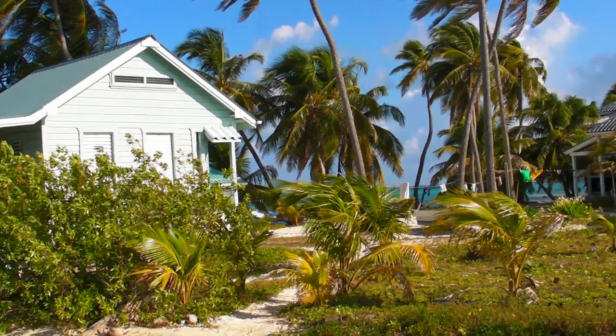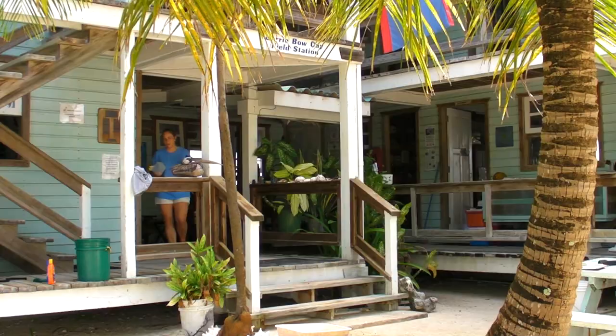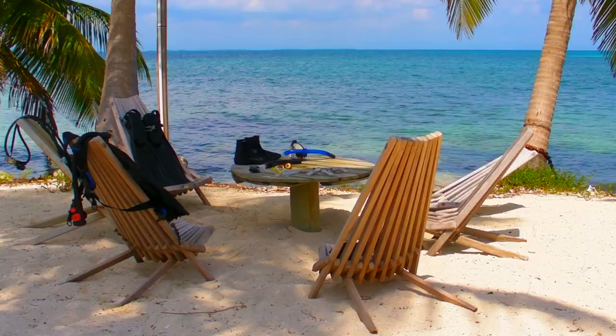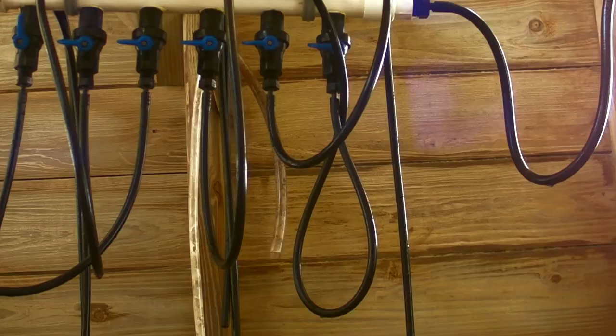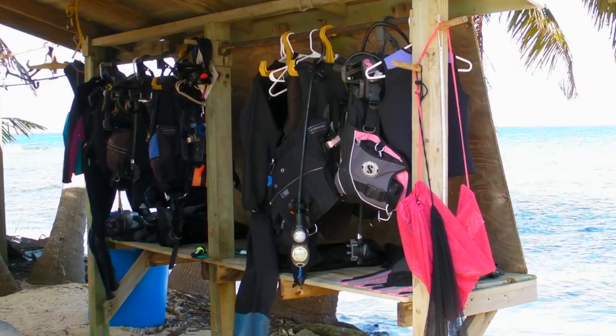The field station can host up to six scientific visitors at a time, with visits lasting from one to three weeks. While at the station, visitors are provided with housing and meals as well as access to the station's laboratory facilities. There are three lab spaces adaptable to a variety of needs: a flow-through seawater lab, a wet lab, and a dry lab.